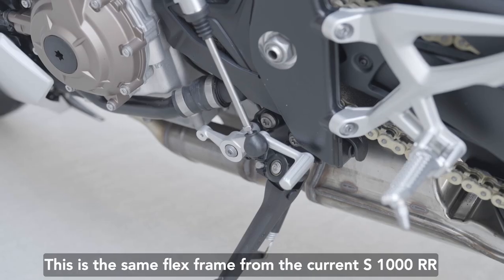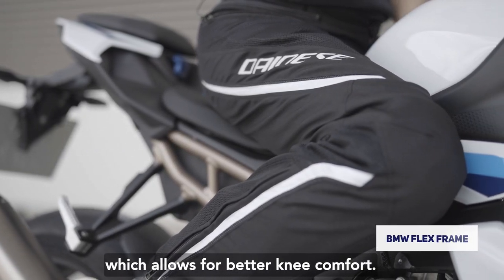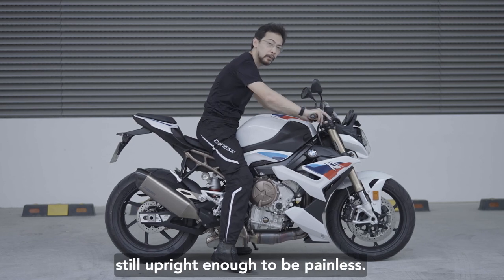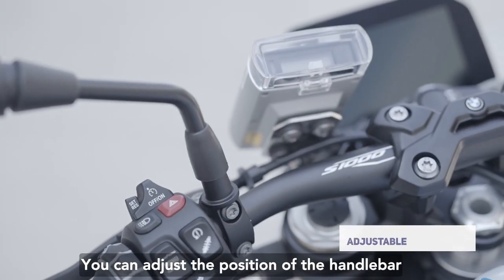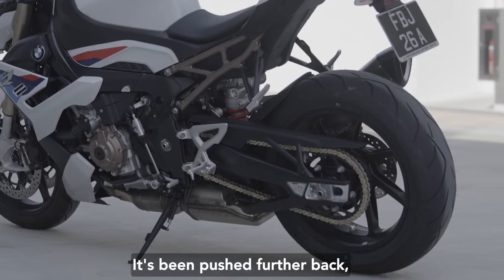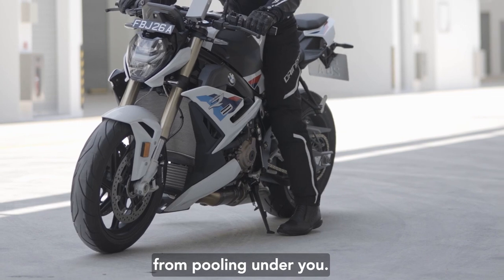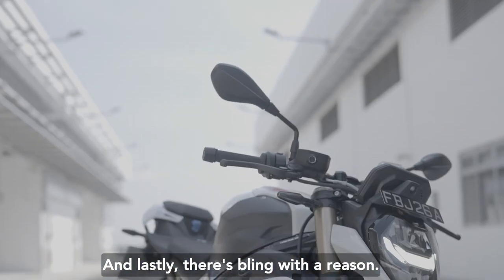Take the chassis for example — this is the same flex frame from the current S1000RR, but it's narrower than before, which allows for better knee comfort. The riding position is sporty but still upright enough to be painless. You can adjust the position of the handlebar through the handlebar clamps, spec optional handlebar risers, and choose a high or low seat. Even the swingarm makes you more comfortable — it's been pushed further back away from the engine to prevent excess heat from pooling under you, a very important feature on a super naked.